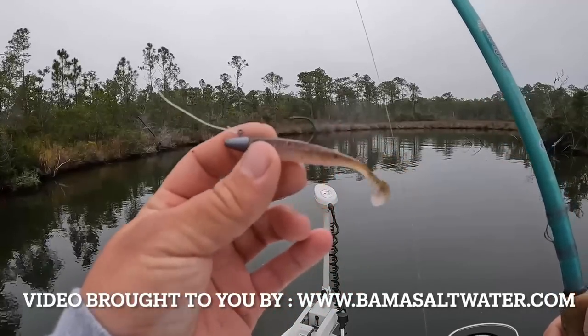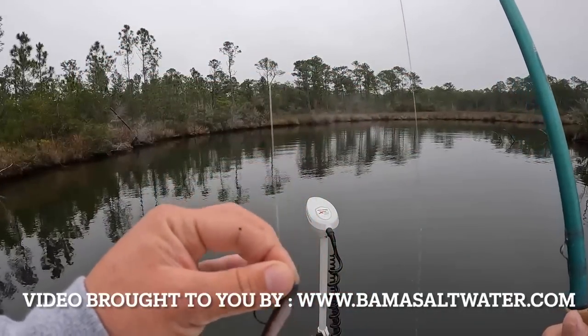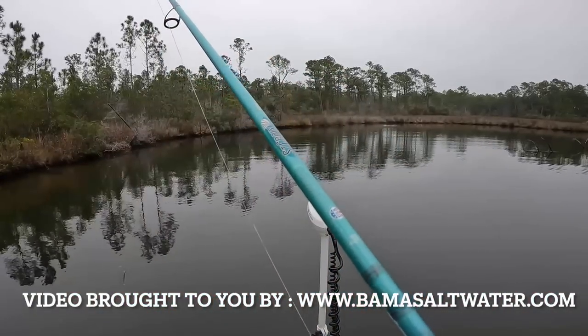First cast this morning: a little Jackal Rhythm Wave 2.8 inch in the goby color on an eighth-ounce Owner bullet head jig head. I'm running a 15-pound fluorocarbon leader, 2500 size reel, 15-pound braid, and a seven-foot medium-fast rod.